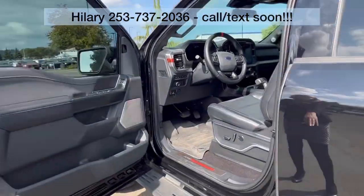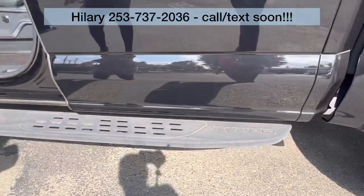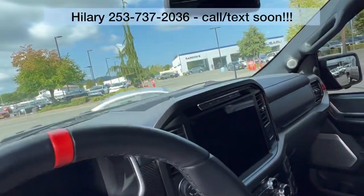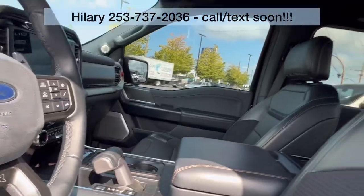Take a look at the interior. It does have the assist steps. The Raptor has floor liners throughout. It's got a nice panoramic sunroof up there.